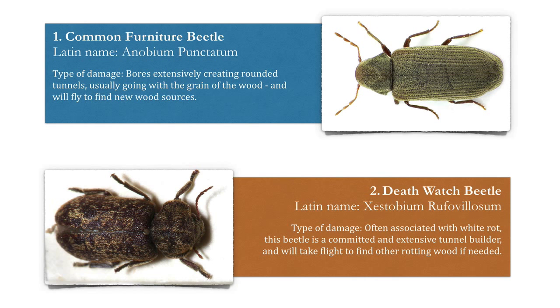Number one is the common furniture beetle. The type of damage this does: it bores extensively, creating rounded tunnels usually going with the grain of the wood, and will fly to find new wood sources.